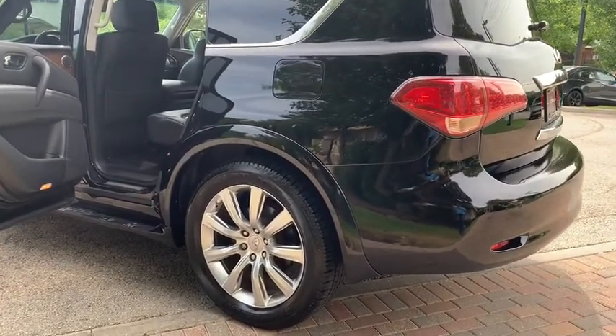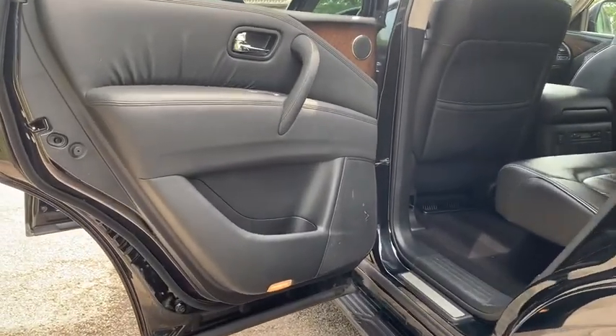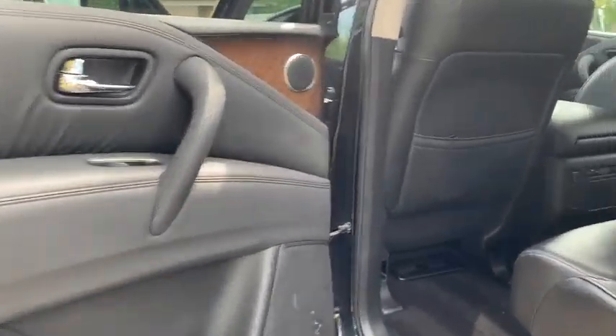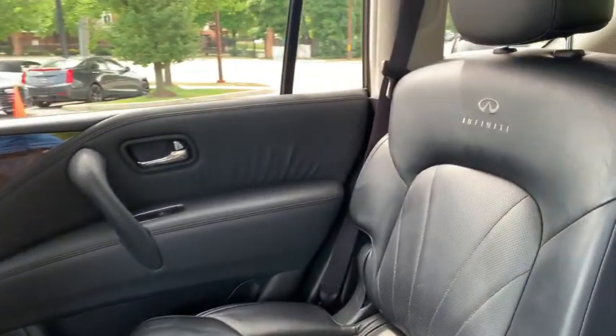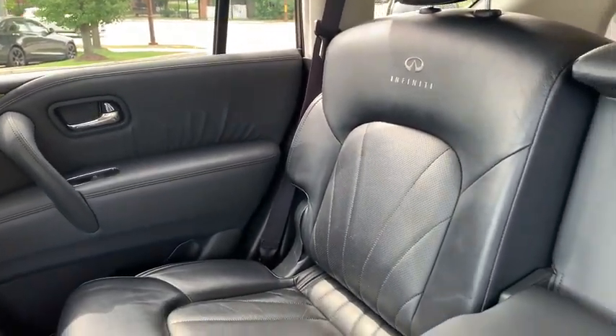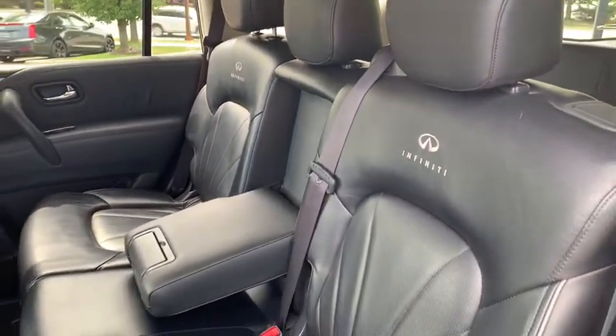Wood Interior, Power Folding Rear Seats, Power Lift Gate, 22-inch Alloy Wheels. No Stories, Carfax Certified, Ready for the Road. Buy with confidence — our Qualified Pre-Owned Vehicles are covered with a 3-Month or 3,000 Miles Limited Vehicle Protection Warranty.